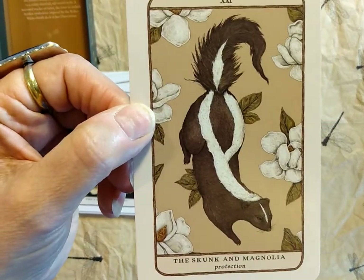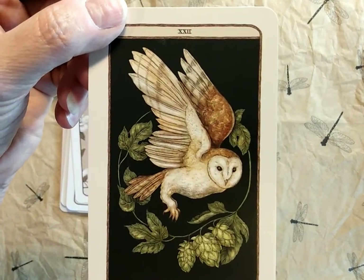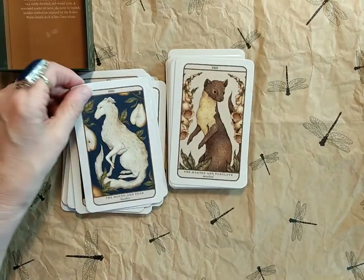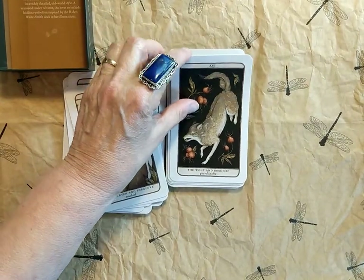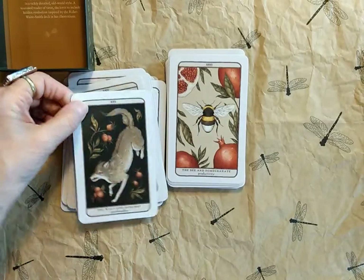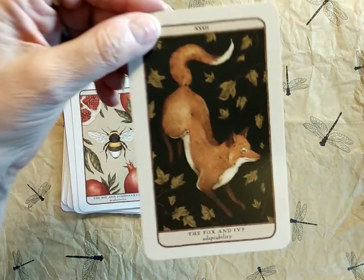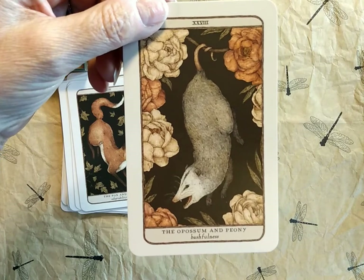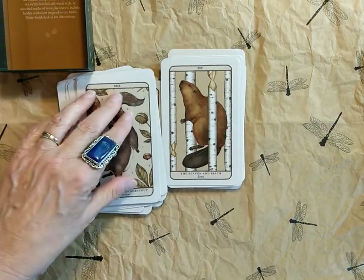Number twenty-one: the Skunk and Magnolia — Protection. Number twenty-two: the Owl and Hop — Wisdom. Number twenty-three: the Hound and Pear — Loyalty — I think this is my favorite. Number twenty-four: the Martin and Foxglove — Mischief. Number twenty-five: the Wolf and Rosehip — Guardianship. The Bee and Pomegranate — Productivity. The Fox and Ivy — Adaptability. The Possum and Peony — Bashfulness. The Squirrel and Chestnut — Preparation.